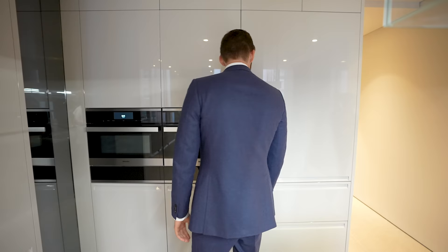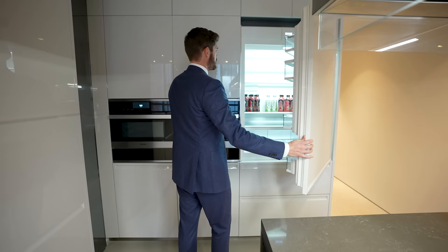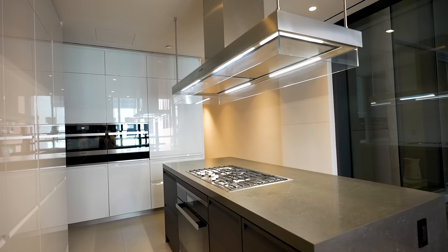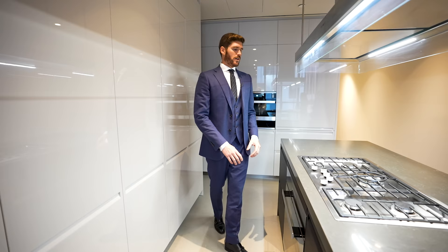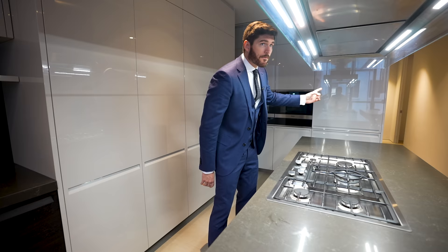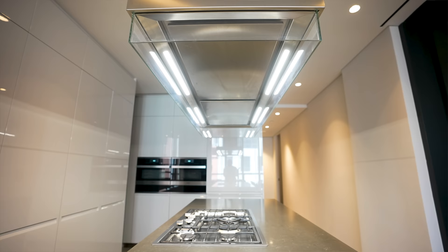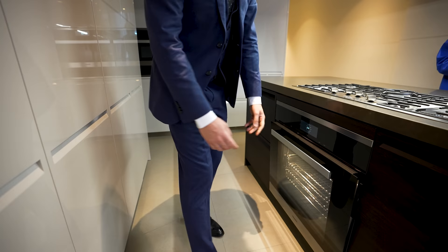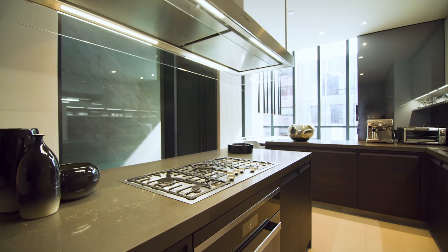Behind me, we have the refrigerator — this is a Sub-Zero, handle-less, seamlessly blending in. I love the white lacquer, it really makes a minimal modern statement. In the center of the kitchen, we have this island with a chef-grade stovetop — a six-burner cooktop by Miele. Over top, we have the oversized hood with recessed LED lighting, so you can get that nice light when you're chopping up your meal. We have the Miele oven right below, and on the sides, plenty of storage space in this island.